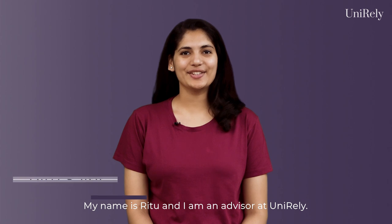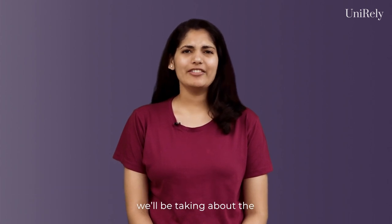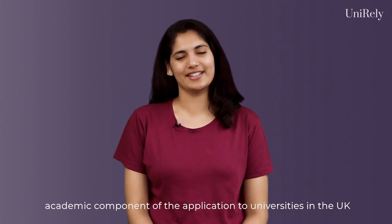Hi everyone, my name is Ritu and I am an advisor at UNIRAL I. In this video, we will be talking about the academic component of the application to universities in the UK for an undergraduate degree.